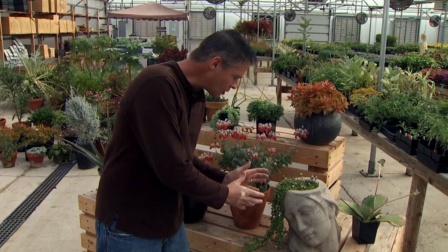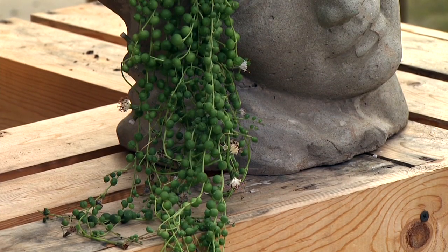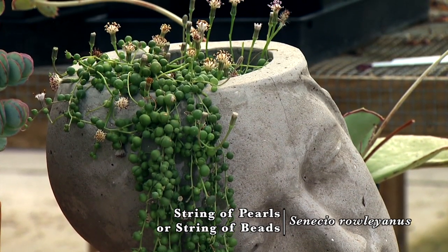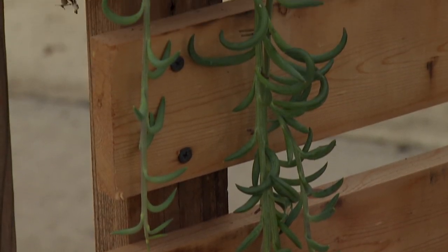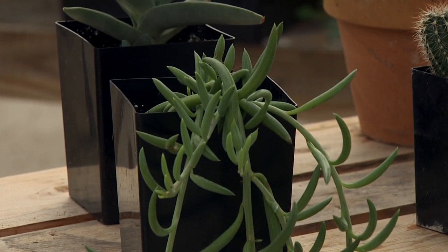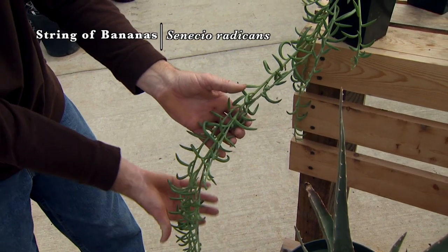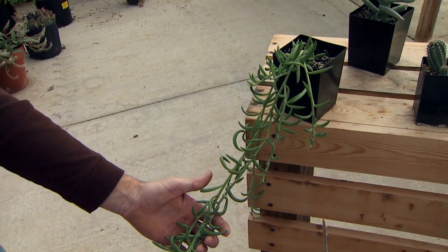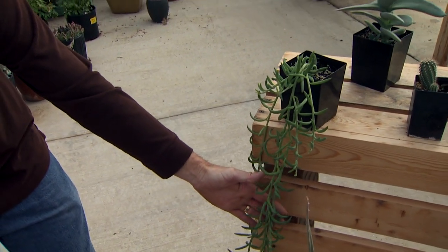A very popular succulent with children is the string of pearls, sometimes called string of beads. Everybody loves the spherical shape of the individual leaves on the string of pearls. Right back here, we've got another plant that has some interesting leaves on strings. This is known as string of bananas — these look like little bananas. Of course you cannot eat those, but it makes a great trailing plant. We use this sometimes in a big urn where we put together a mixed container of succulents and use this plant to spill over the edge.